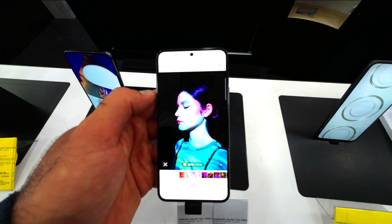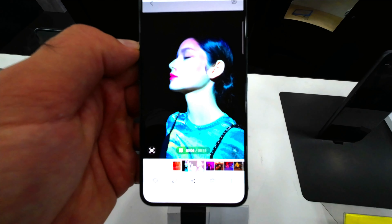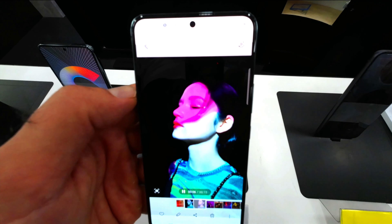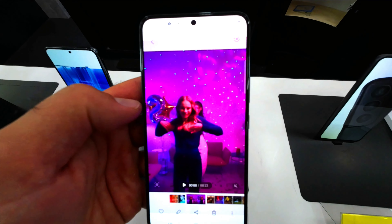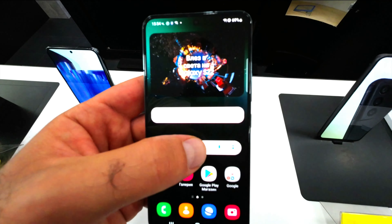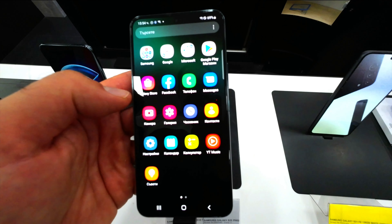With the Galaxy S22 series' revolutionary new nitography features, like the 23% larger sensor than S21 and S21 Plus, and adaptive pixel technology, your camera is designed to let in more light, draw out details, and capture colors that make your content pop, even in the dark.